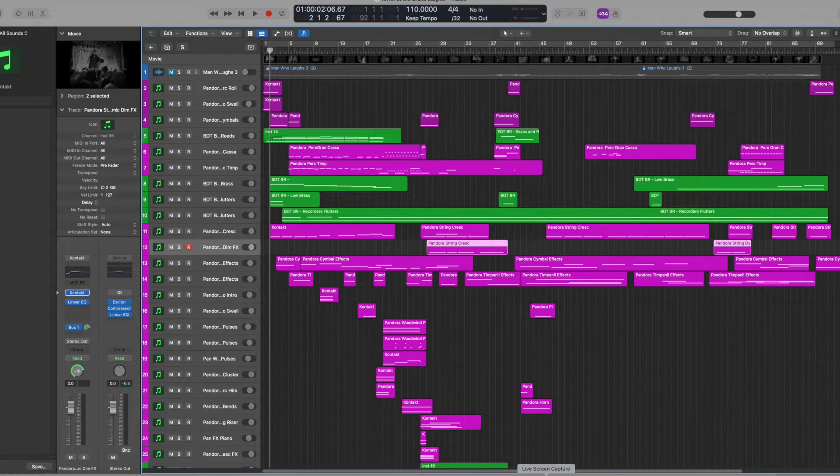Today we're going to talk about two different libraries. What you'll see here in pink is the primary library I used — it's called Symphobia 4 Pandora from Project SAM, which is an orchestral library. And in the green here we're going to be looking at the British Drama Toolkit from Spitfire Audio.